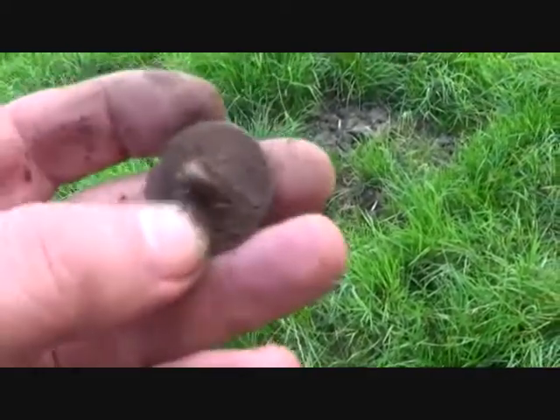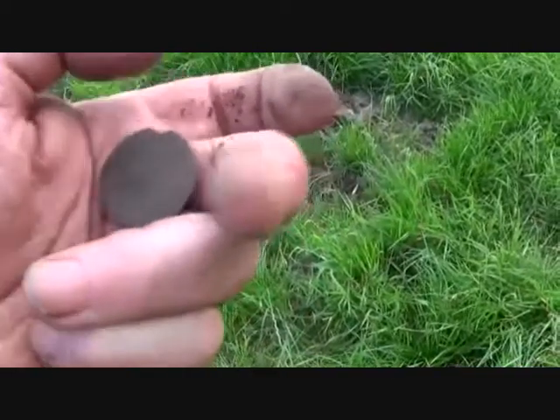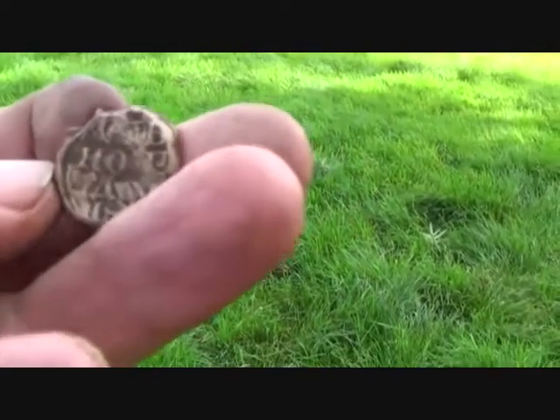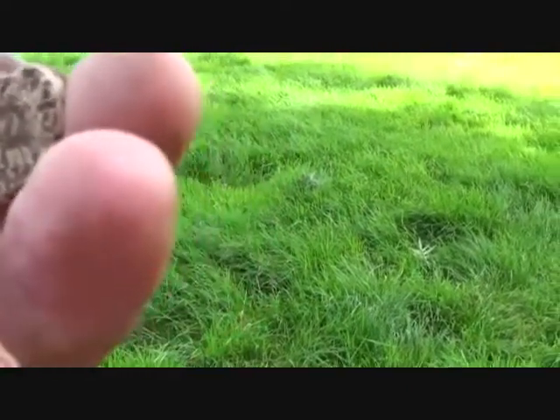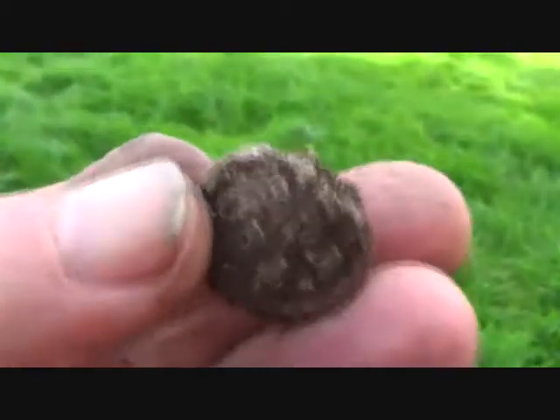That coin turned into a button — look at the size of it! Not a few that big round here. Oh okay, got one in the field — it could be 1829. I think that's a two, and that's Cyrillic, so it's got to be 29.